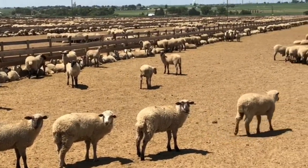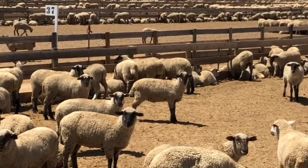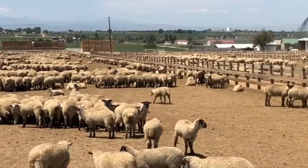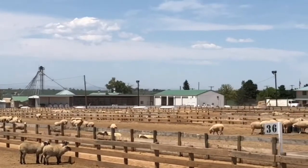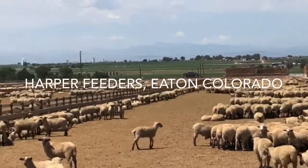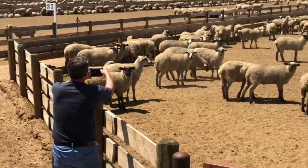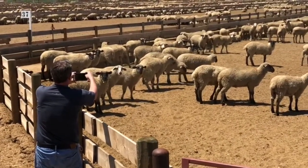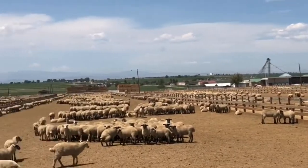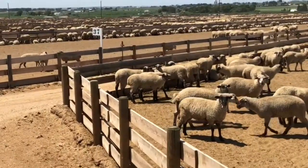We start most animals off on a high roughage ration — ground hay is number one, corn silage is the second roughage that we grow here on our own place and ensile every season. We incorporate wet distillers grain for protein, which comes from the ethanol industry. Of course corn is still the basis of our ration. As we move them up on feed, we increase the percentage of corn and lower the roughage — that's basically what we finish them on, and how you get that grain-fed flavor a lot of people enjoy.